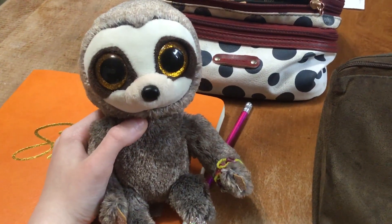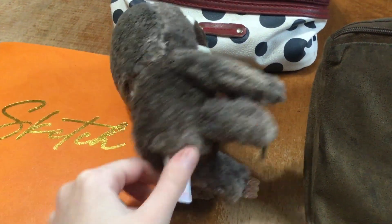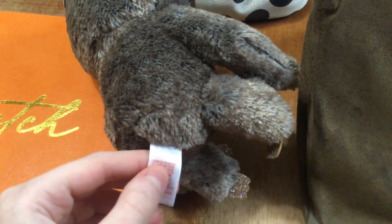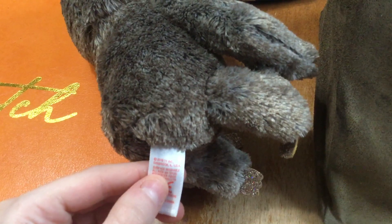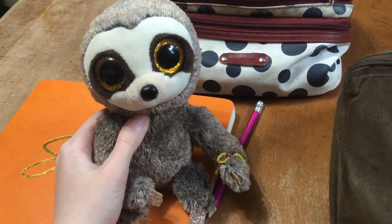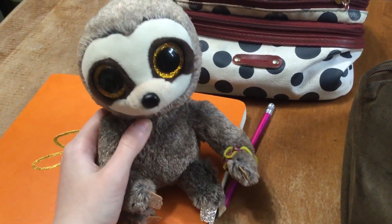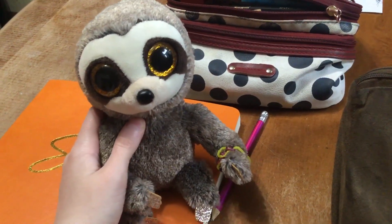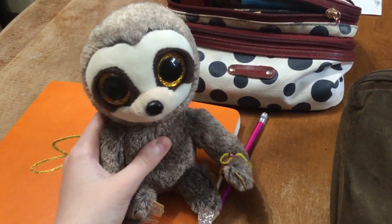So Dangler is a Beanie Boo Sloth, and if you look on his tag, it says he came out in 2018, so he came out a few years ago. Sorry if this isn't in focus, but as you can see it says 2018 on there. And Dangler was the first ever Beanie Boo Sloth that came out. I have the other Beanie Boo Sloths, which are Dreamy and Simone, and I also have Cooper, but I haven't reviewed those guys yet, but I hope to review them soon.